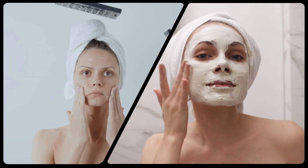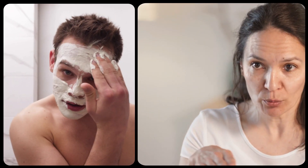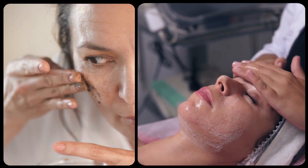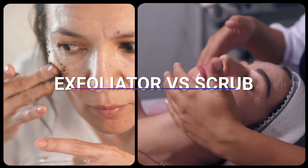Exfoliation and scrubbing are two popular techniques for removing dead skin cells and promoting healthy, glowing skin. While these two terms are often used interchangeably, they actually refer to different types of products and techniques. I will provide you all the detailed information as well as an exclusive video on exfoliator versus scrub. So, let's get started.